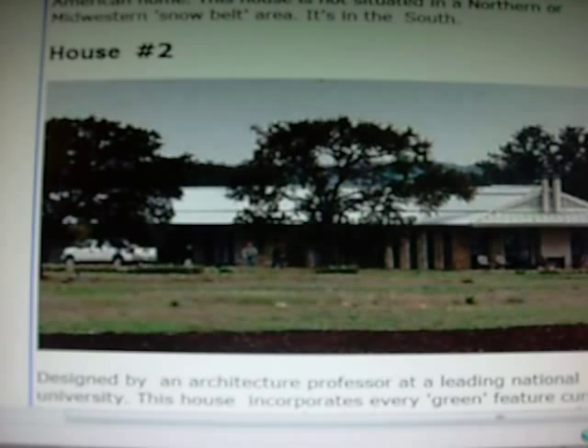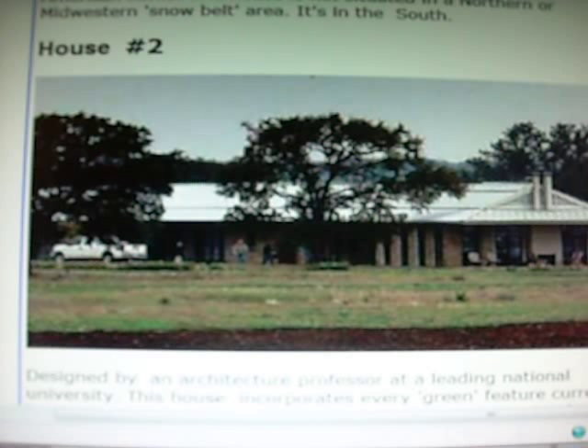It's designed by an architecture professor at a leading national university. The house incorporates every green feature current home construction can provide. The house is 4,000 square feet, four bedrooms, and is nestled on a high prairie in the American southwest. The central closet in the house holds geothermal heat pumps drawing ground water through pipes sunk 300 feet into the ground. The water heats the house in the winter and cools it in the summer. The system uses no fossil fuels such as oil or natural gas, and it consumes one quarter of the electricity required for a conventional heating and cooling system.